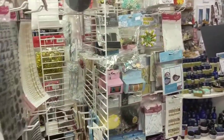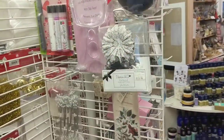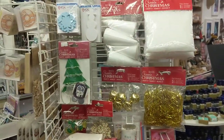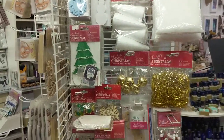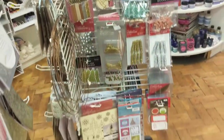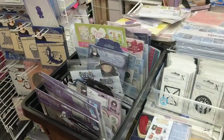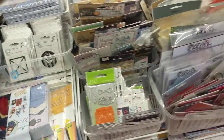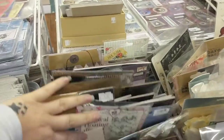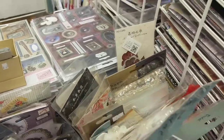This section has all the stickers and peel-offs, and the next one is odds and ends and all sorts of crafty supplies. As I spin around though, you can see the Christmas selection that's already arriving in store — lots of Christmassy bits and pieces there, including lots of Christmassy stamps.